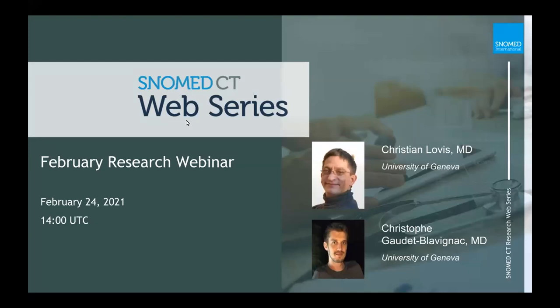Just to pique your interest for next month, Dr. Christian Lovis and Dr. Chris Fay — I'll have to know how to pronounce that for next month — will be presenting at our February SNOMED CT research webinar. The title and summary for that February webinar is forthcoming, but please go ahead and save the date and time. If you are part of the SNOMED CT research reference group, you'll be the first to know when registration opens up.